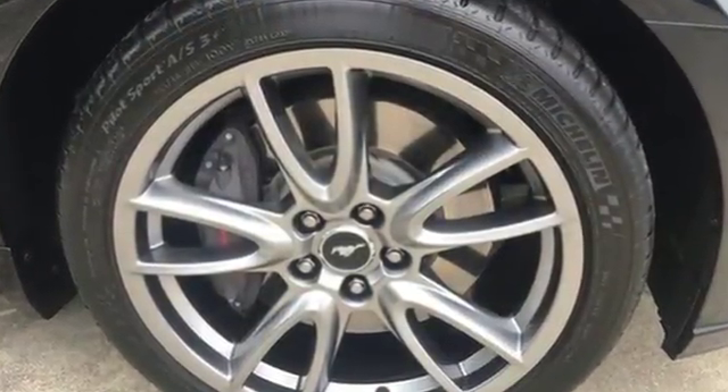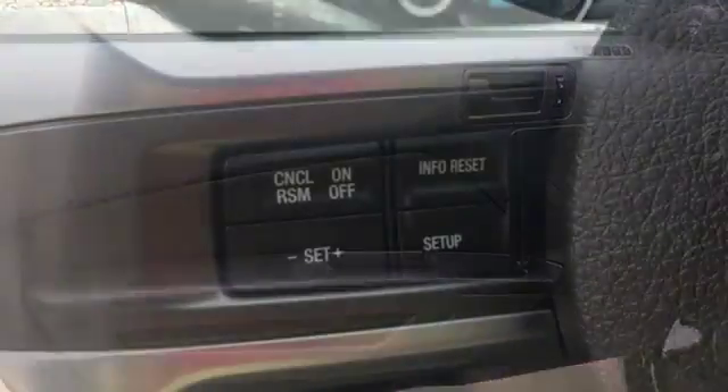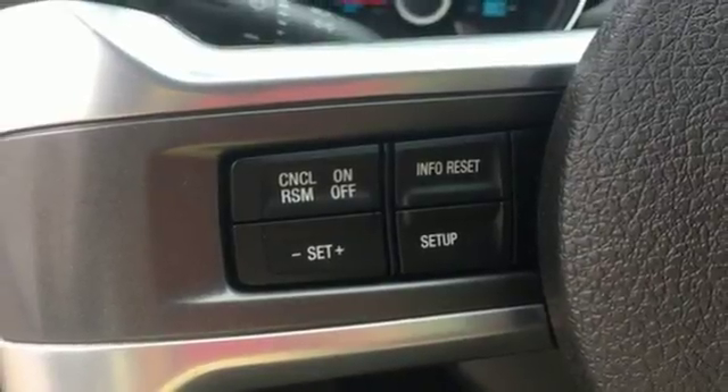This Mustang comes standard with traction control, speed sensitive steering and anti-lock brakes with brake assist. The original is still the best. Come in for a test drive today.